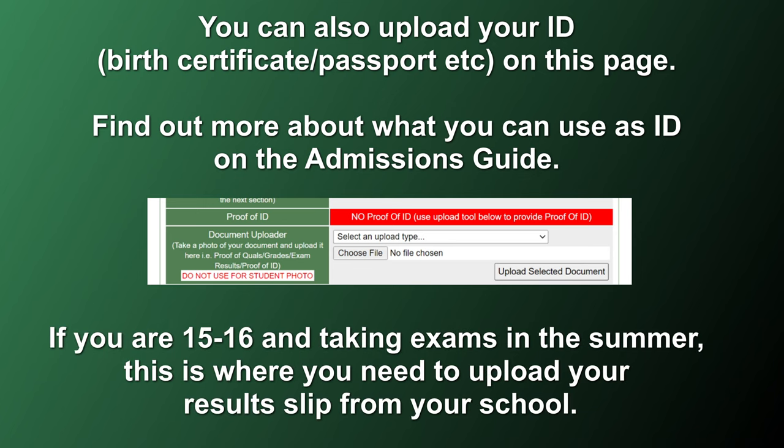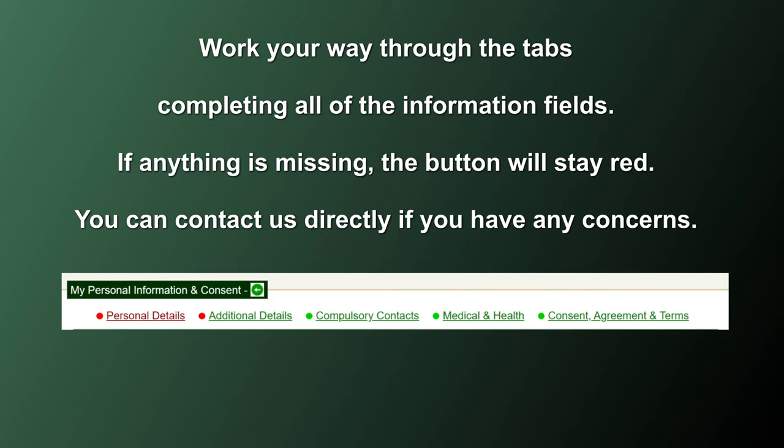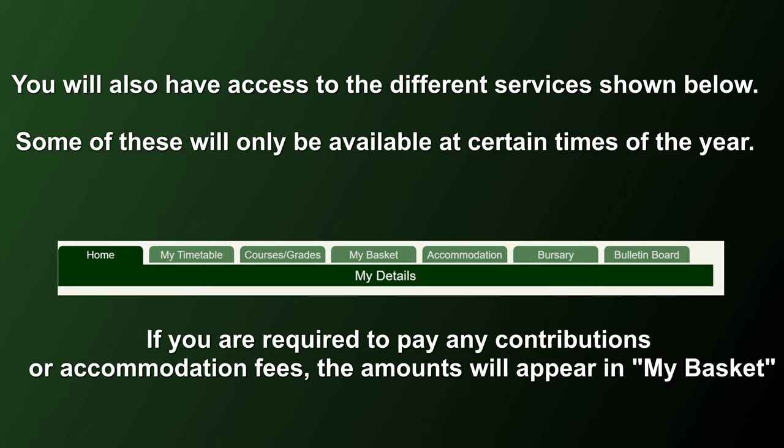If you are taking exams in the summer, this is where you need to upload your results from your school. Don't upload your results here if you already have your qualifications. Work your way through the tabs on the My Details section, completing all of the information fields. If anything is missing, the button will stay red. You will also have access to the different services shown below, but some of these will only be available at certain times of the year.